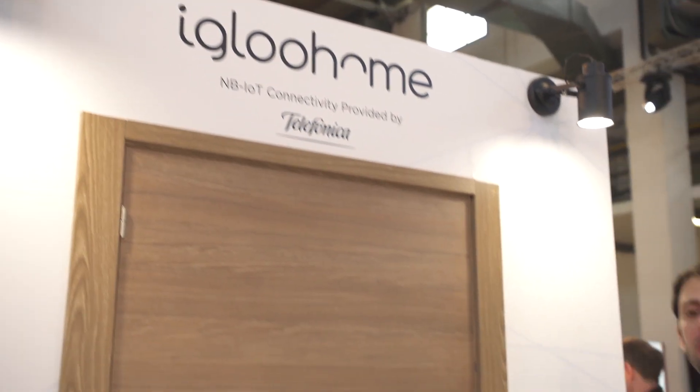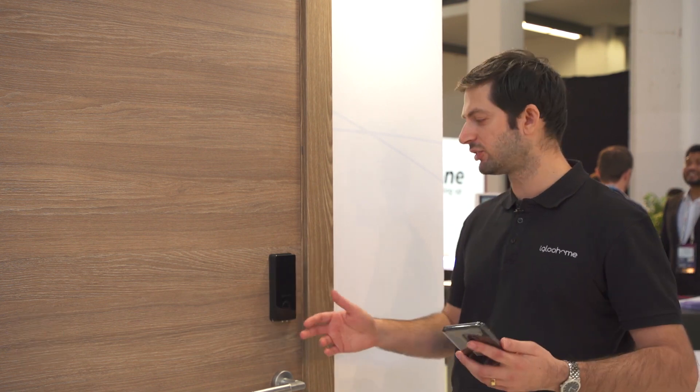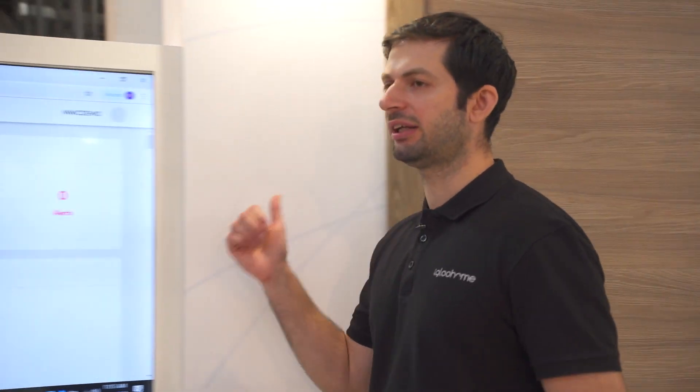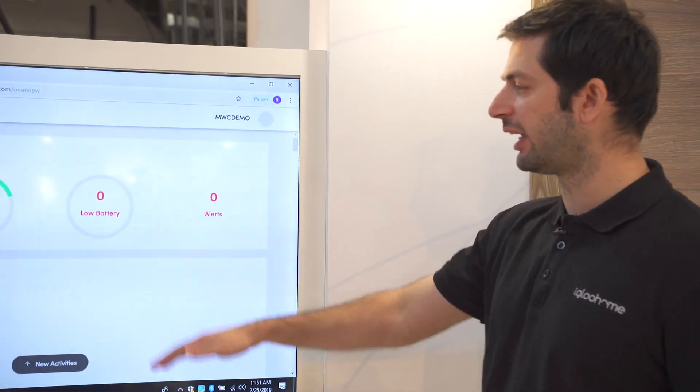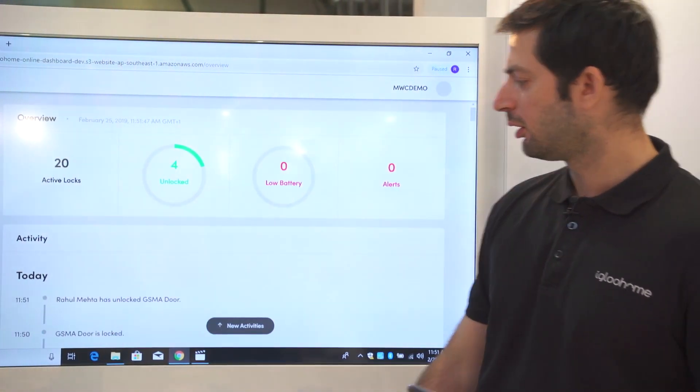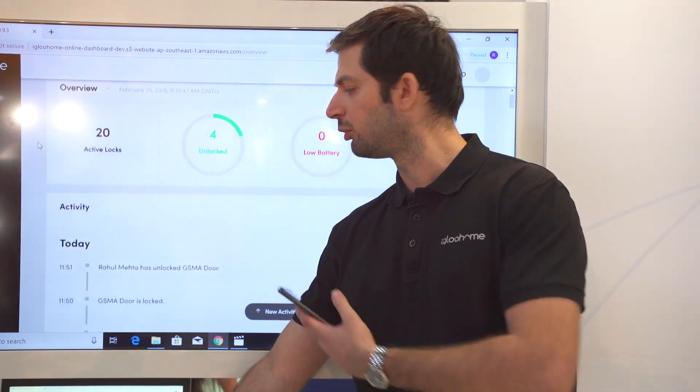Igloo Home is demonstrating a new NB-IoT lock that connects to the internet — customers get real-time information on what's happening with their lock, property, and assets. I'll put in the code to enter it, and here on our platform you can see the lock is connected to the internet, and we get real-time updates. You can see I've just unlocked the door.